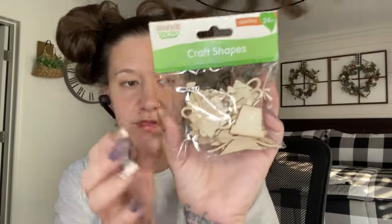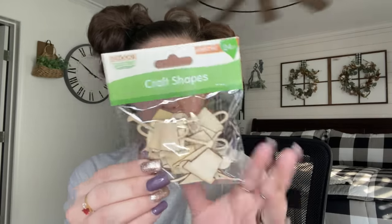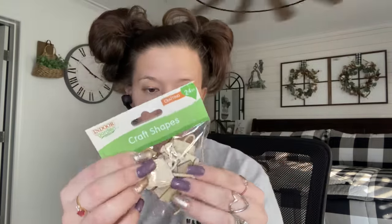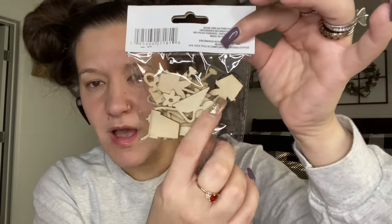The next item I picked up — y'all know I make little vases out of craft sticks — so these are little spring craft shapes. You've got wheelbarrows, watering cans, and little containers. I definitely picked up two packs of those. They have little pots with flowers — see the little flower pot. Aren't they cute?